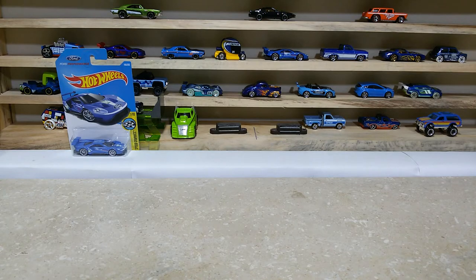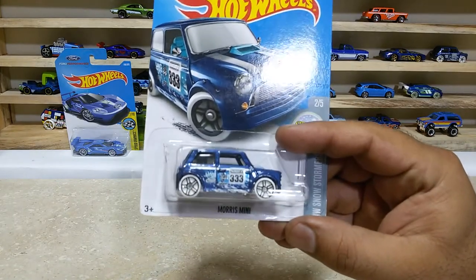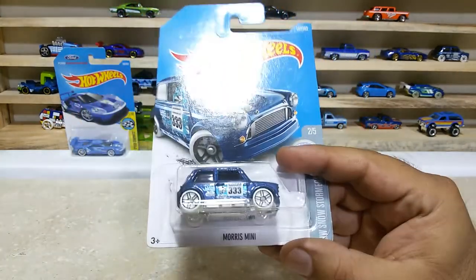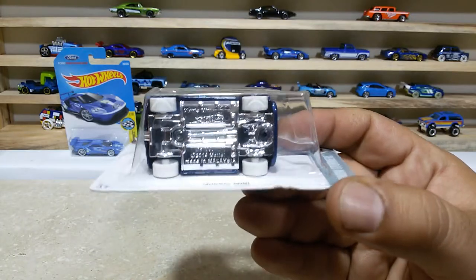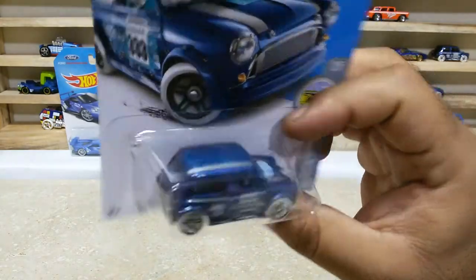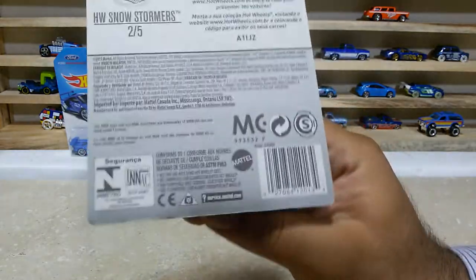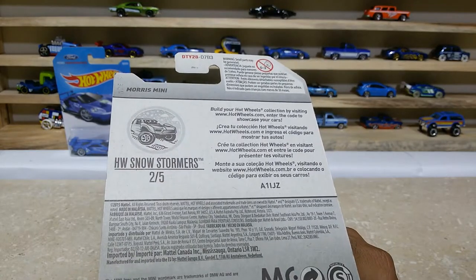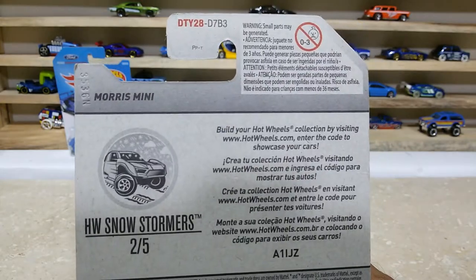Now time for number two, which is our Morris Mini, car number 137 out of 365. A lovely car with the chrome base and the white wheels, really some great finishings. Here is the back side of the pack — this baby is also from the HW Snowstormers, 2 of 5, international case.